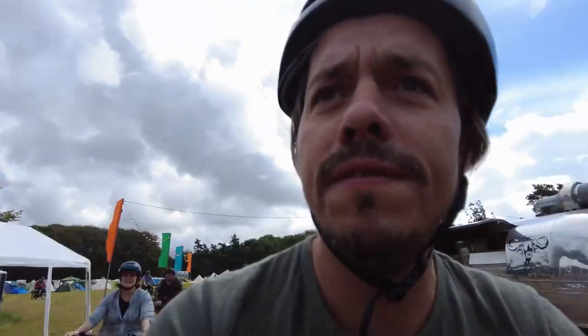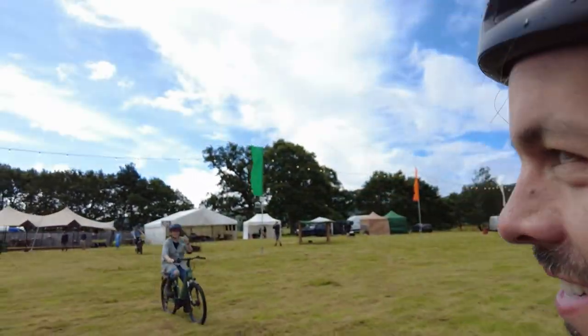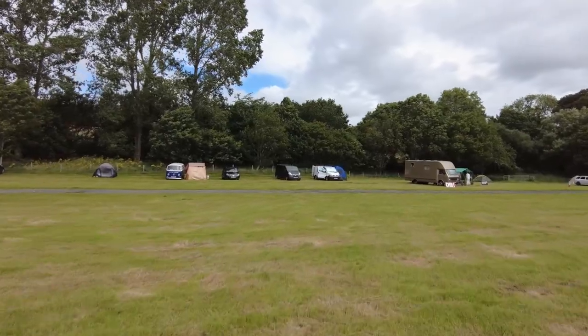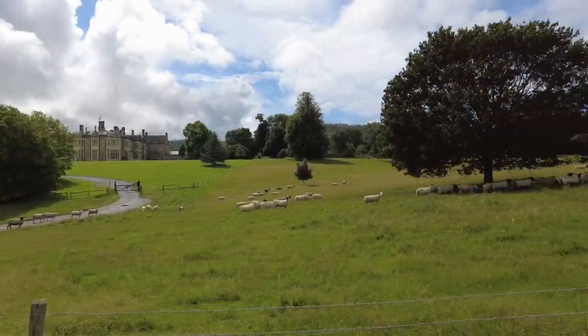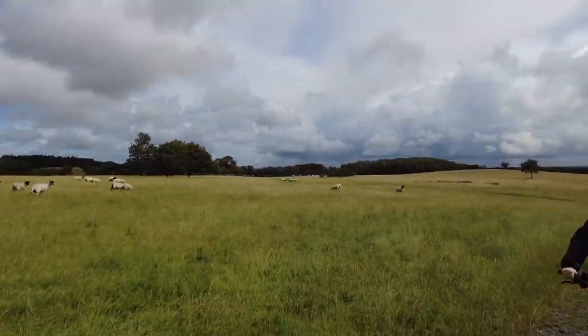Here we are on our first e-bike safari ride and we are heading off into the unknown. We're going to get lost — that's the plan. Proper e-bike safari here with rare beasts.